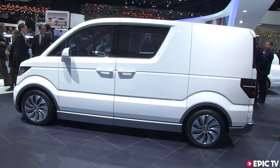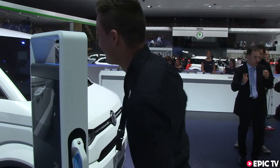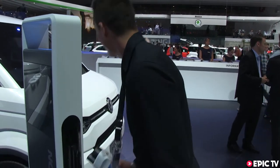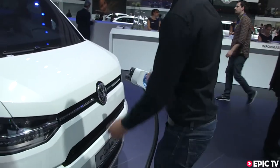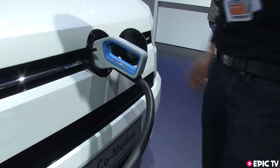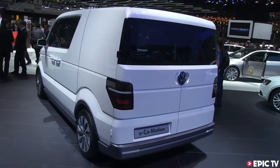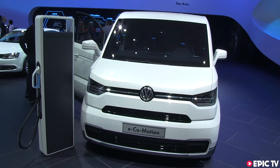This is the eBlue Motion van that is totally electric, and you've got options of either a 20 kilowatt battery that gives you 120 kilometers of range, a 30 kilowatt battery that gives you 150 kilometers of range, or a 40 kilowatt battery that gives you 200 kilometers of range.